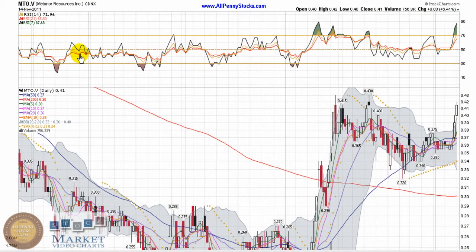This is a video chart presentation of Metanor Resources, brought to you by AllPennyStocks.com. Metanor trades on the Toronto Venture Exchange under ticker MTO. It's a technical stock to watch this week.